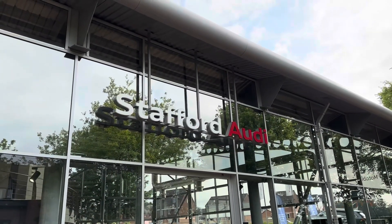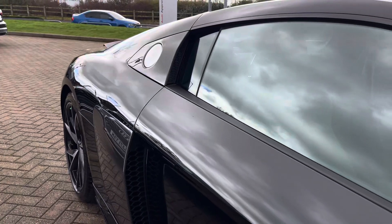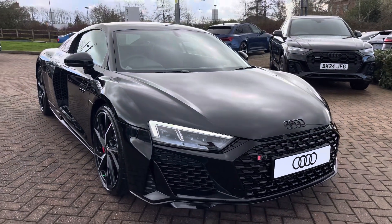Hello, my name is Jack and I'm from Stafford Audi. Today I'm going to be taking you around this brand new Audi R8 V10 Performance Rear Wheel Drive Edition.